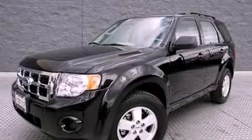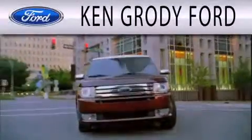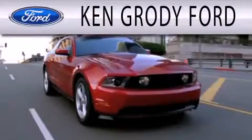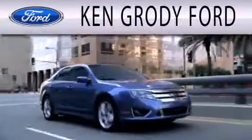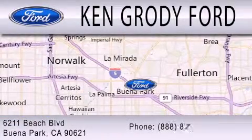Call now to find out how you can own this breathtaking vehicle. Ken Grody Ford is dedicated to doing everything possible to ensure that the experience you have selecting your next vehicle is as pleasant as possible. We are located at 6211 Beach Boulevard in Buena Park.